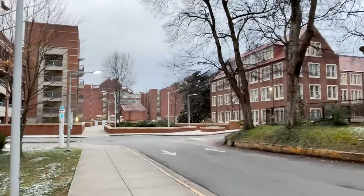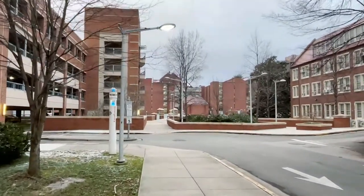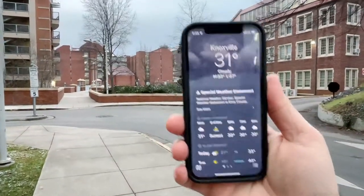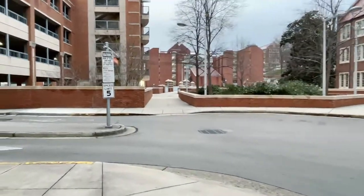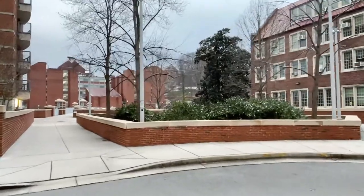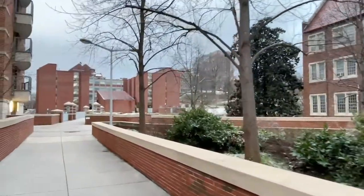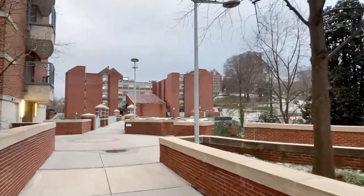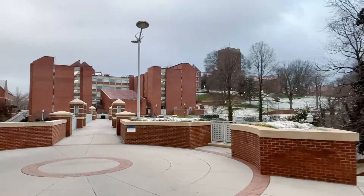It is a very cold, 30 degrees out — let me check — yeah, 31 degrees. So let's explore. I don't know my way around the University at all, so let's explore. I'm going to get lost and see what there is to see around here. I don't expect to see a lot of people though. School is in session, but everybody's probably smarter than me and they're hiding away in their dorms and apartments.